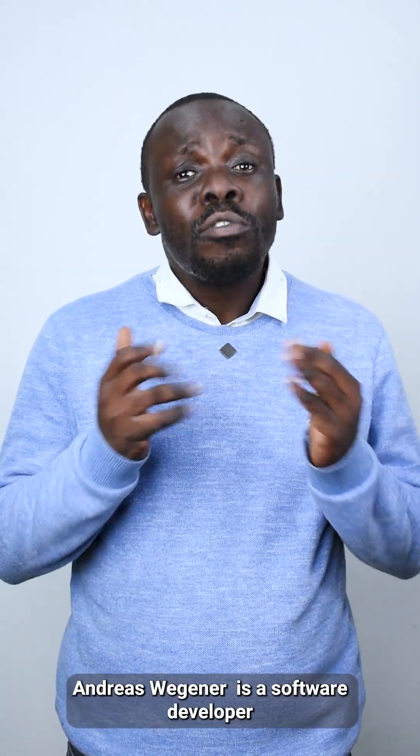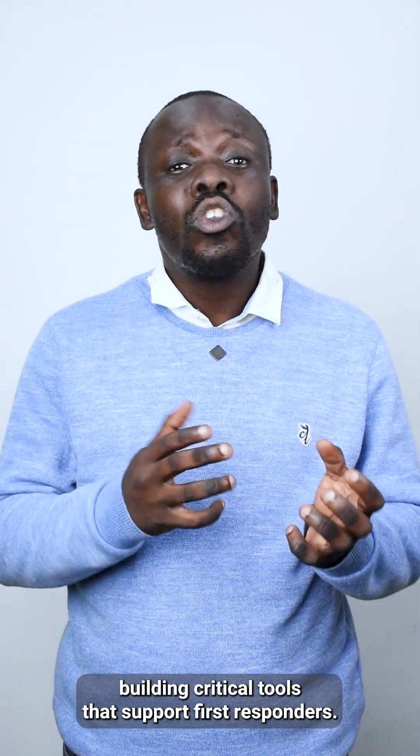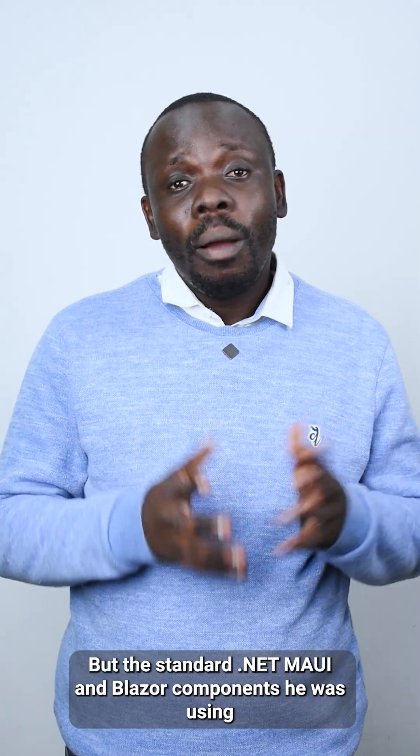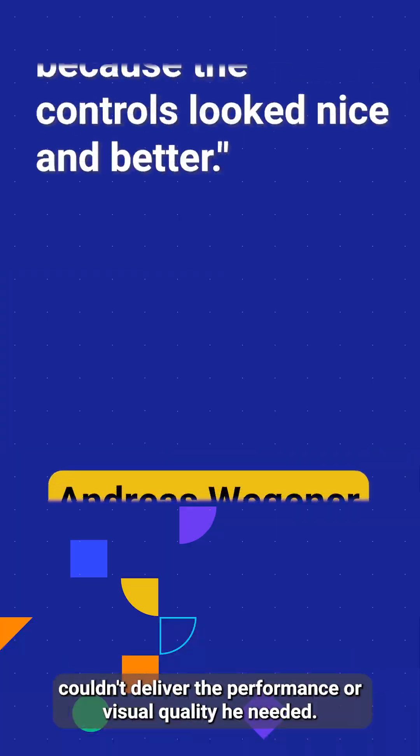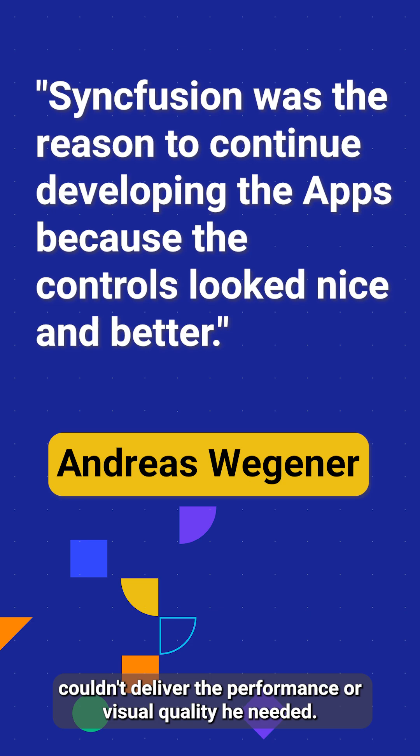Andres Wegener is a software developer building critical tools that support fast responders. But the standard .NET MAUI and Blazor components he was using couldn't deliver the performance or visual quality he needed.